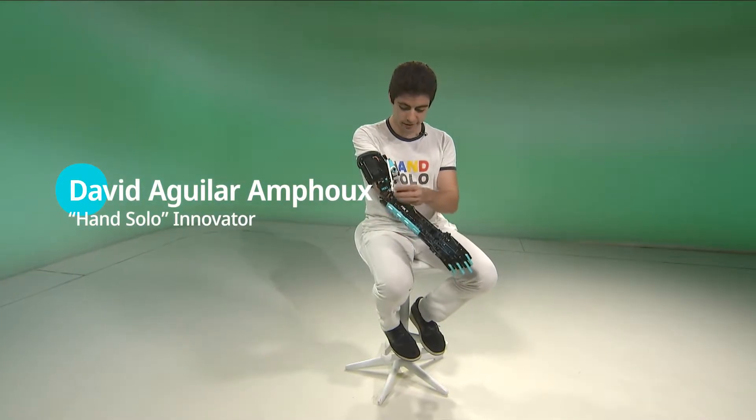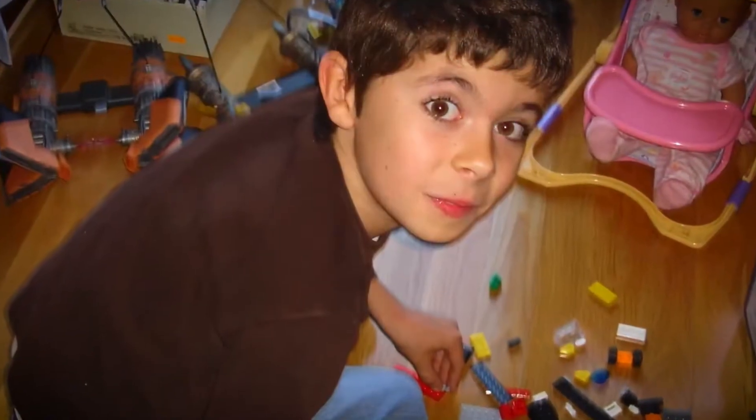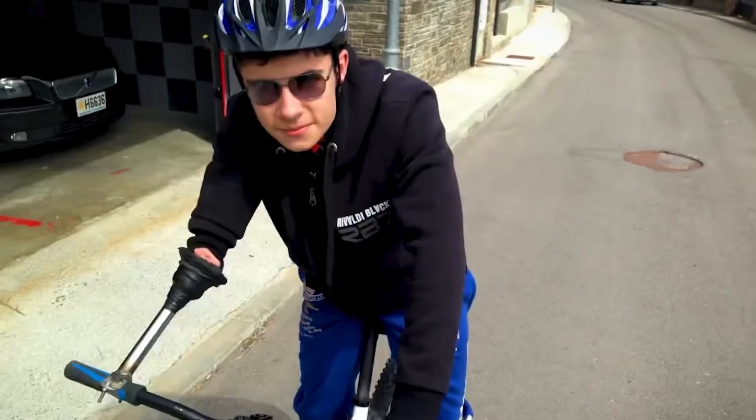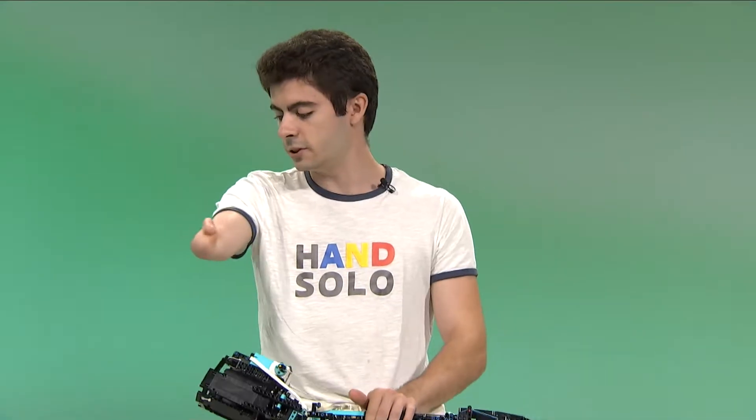Let me turn on the prosthetic and I will tell you a little bit about everything. When I was younger, I used to get bullied at school because I was different. I was born with a genetic disease called Poland syndrome, which is basically this.